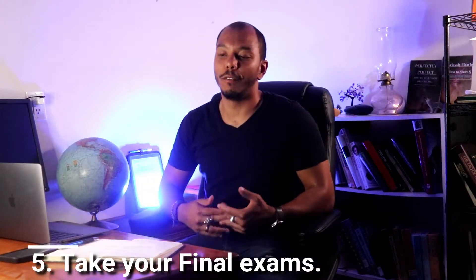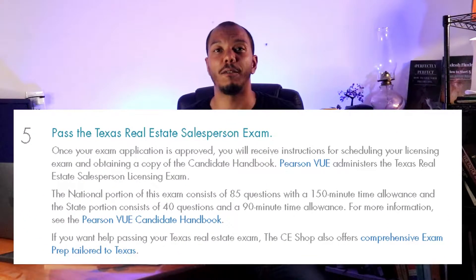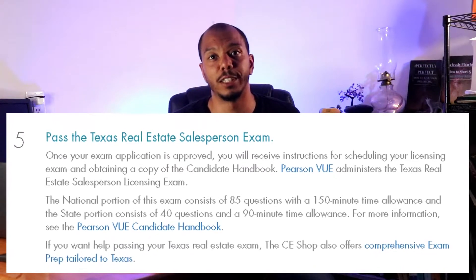Step five is taking the final licensing exam. I'd recommend doing steps three and four as quickly as possible so you can get to the final exam faster. Once you pass the national and state exam — which is around 125 questions total: 85 for the national and 40 for the state — make sure you actually study. Don't just fly through the courses. Every time you fail a test it takes longer and costs more money. Use the Aceable link below to make sure you pass the first time — save your money and time.